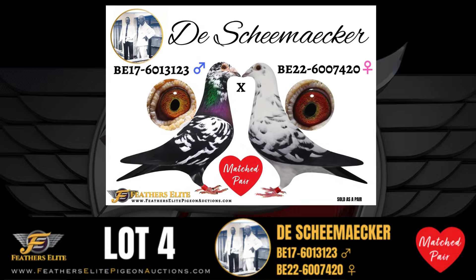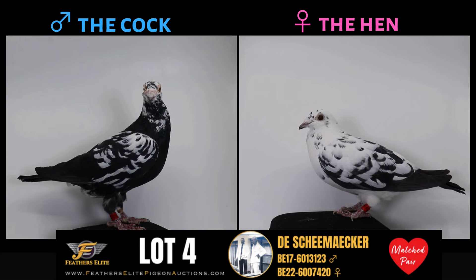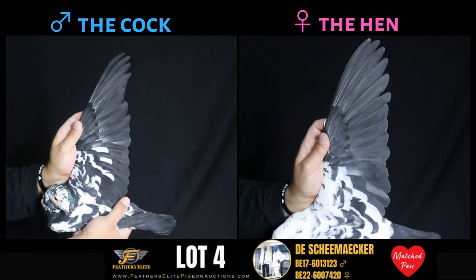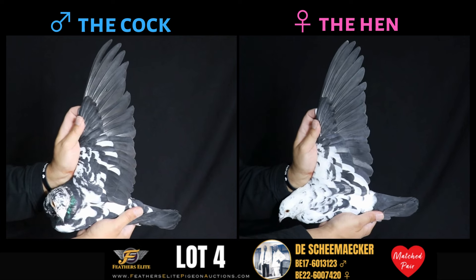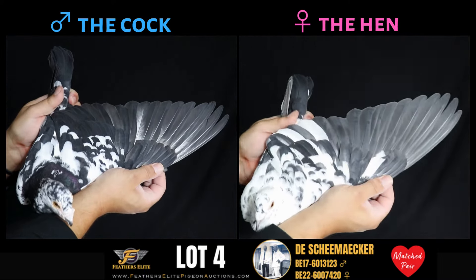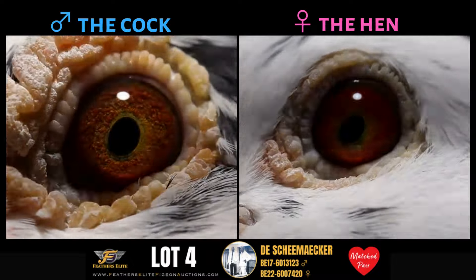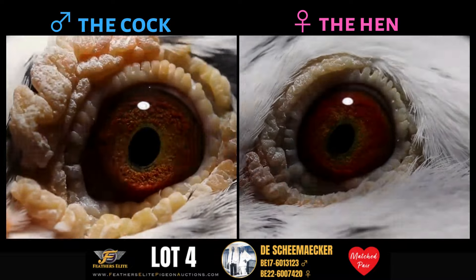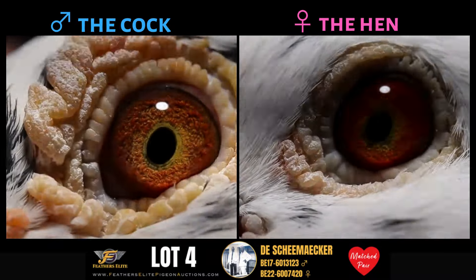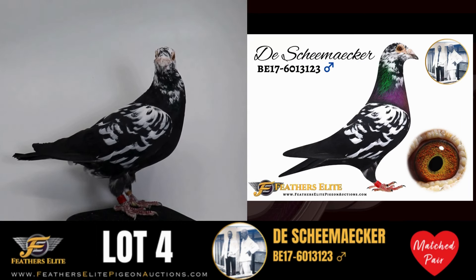Love is in the air with this Feathers Elite exclusive vintage match pair. Direct from the Dishmacher Pigeon Center, these are original Tiger Grizzle Dishmachers.